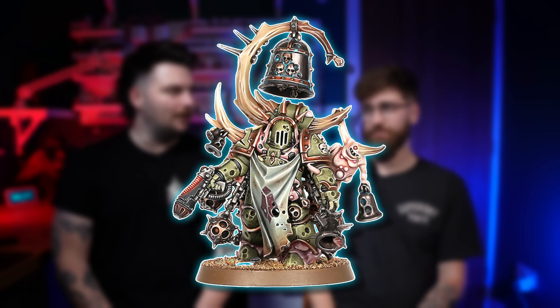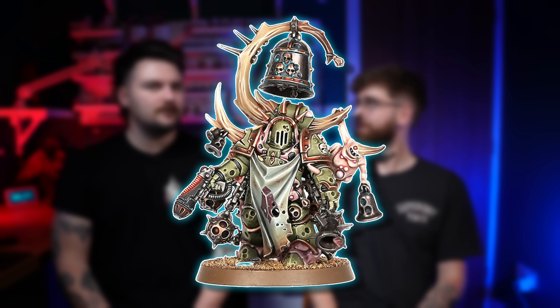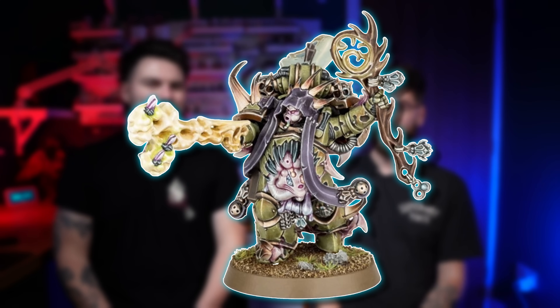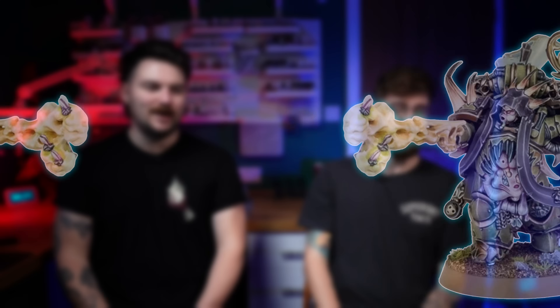Next up it's the Noxious Blightbringer — which is fun to say. There was a theme with Death Guard around this time: they kept adding lots of words into unit names. And that hasn't stopped. What they lack in hygiene they make up for in wordplay. Speaking of wordplay — good grief, it's the Malignant Plaguecaster. The Noxious Blightbringer had the bell, and honestly that was probably my second favourite mini from the box. Big fan.